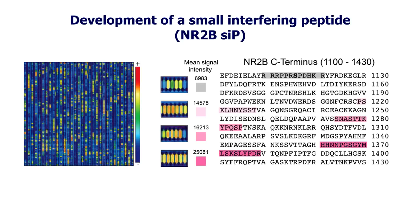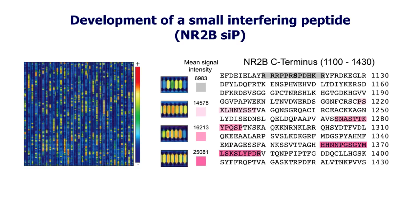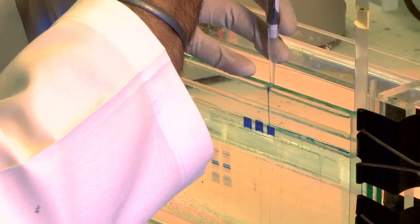To understand how CDK5 and NR2B interacted, we conducted a small peptide array analysis. This allowed us to define the regions of NR2B that interacted with CDK5. We then took these regions and used them as the basis for synthesizing small interfering peptides. These peptides were then tested for their ability to disrupt CDK5 and NR2B interactions.